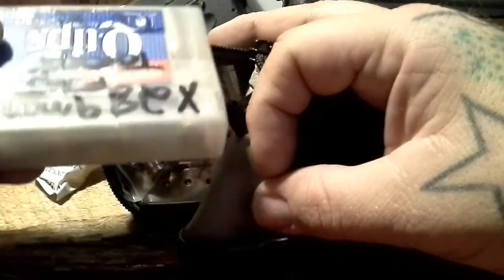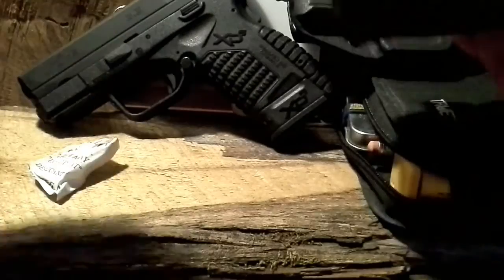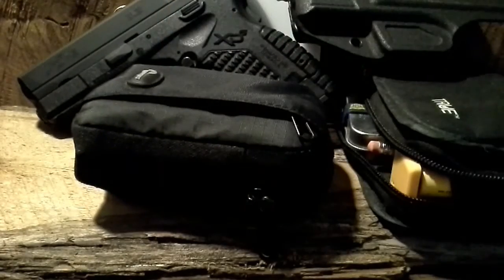Got some spare Critical Defense and some target rounds down in here that I can use at the range. I also keep a little silica packet in all my ammo — I've always done that. People laugh at me, but when I open something with a silica packet inside I take it out and throw it in my safe or ammo box.